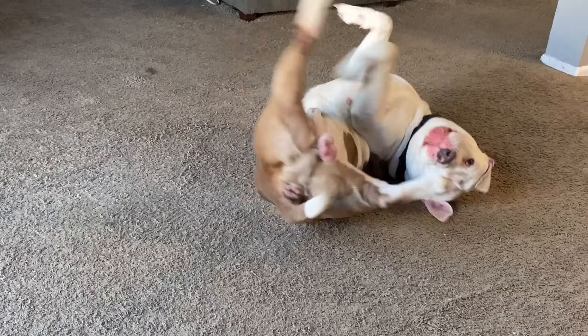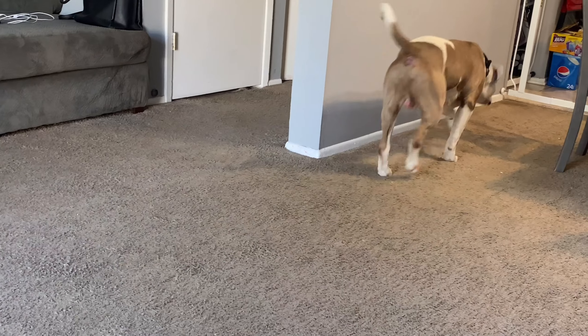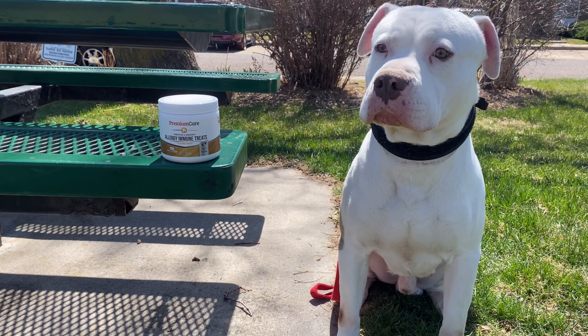I could give him a bath, I could give him an oatmeal bath, I could give him some fish oil to help combat that, but at the end of the day your dog still might get allergies just like mine. Now this allergy chew has been very helpful. I recently picked up this supplement and I wanted to give it a try. I've been trying it out for about 10 days now and you can see within those 10 days there has been a very good difference.